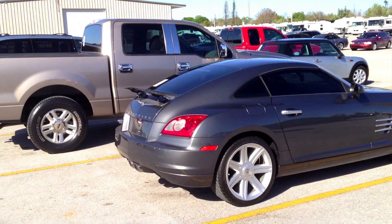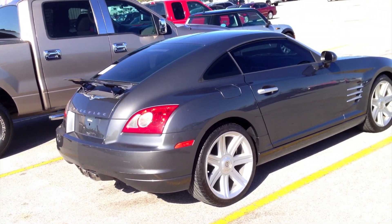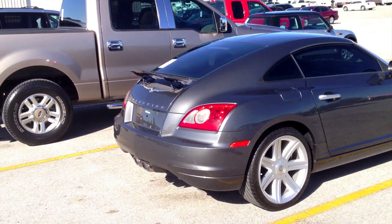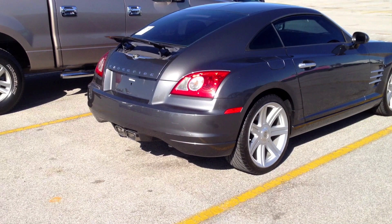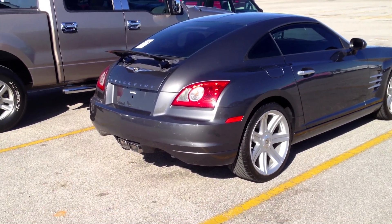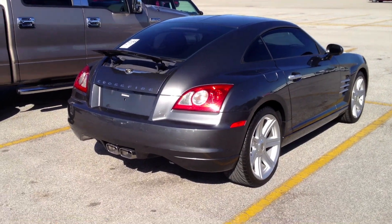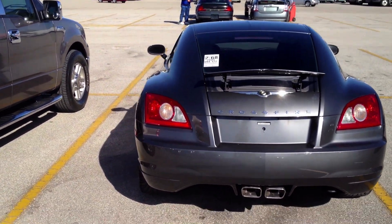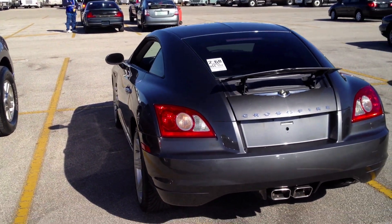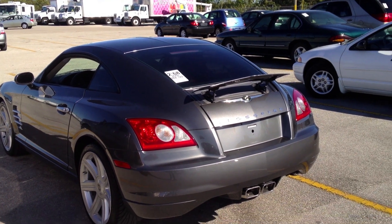I had some behind-the-wheel time driving a Crossfire belonging to a friend of a friend. It was the six-speed manual fortunately, and I'd have to say it was a fast car and it handled well, but the interior was just pure crap. When my friend and I had some time with the car — both of us are six feet one — we just had trouble getting comfortable inside. It's just impossible to be comfortable in the Crossfire if you're over six feet tall.